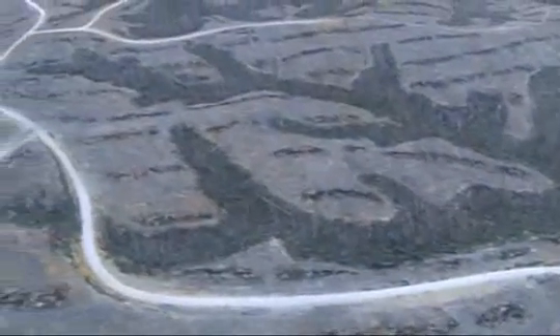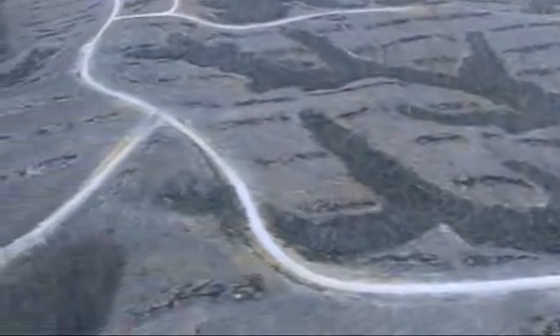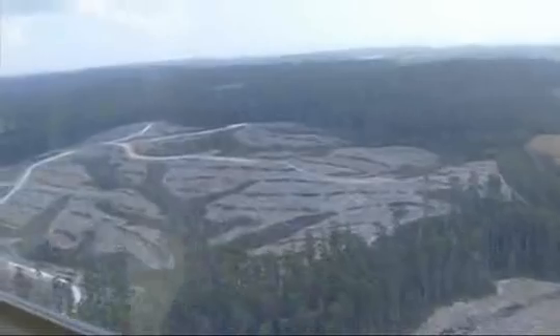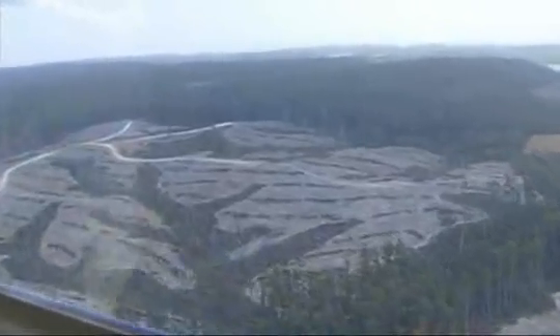From the air there's no disguising the confronting image of a clear felled logging coop — it's completely barren, denuded of all life and vegetation. While the subsequent burning and sowing does create extremely rigorous regrowth forests, there's now scientific evidence to support a move away from clear felling.